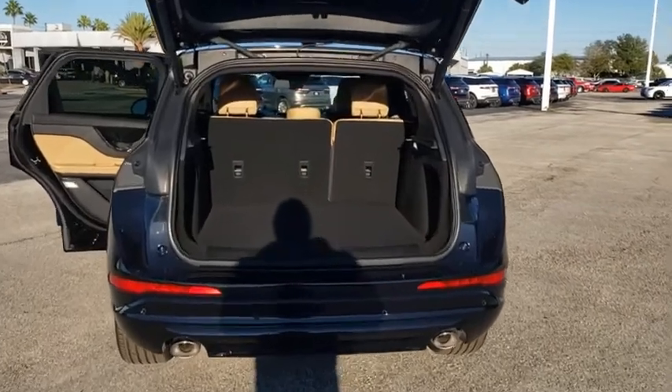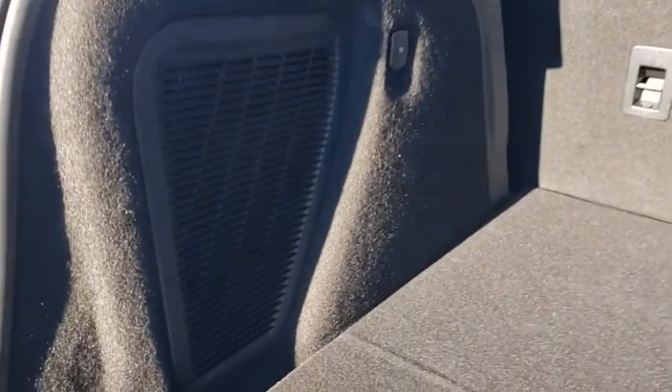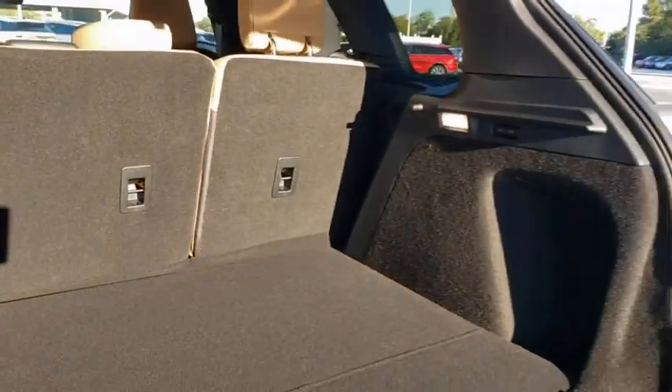Lane departure warning, leather wrapped steering wheel, Bluetooth, adjustable steering wheel, power steering, aluminum wheels, keyless start, auto dimming rear view mirror, floor mats.